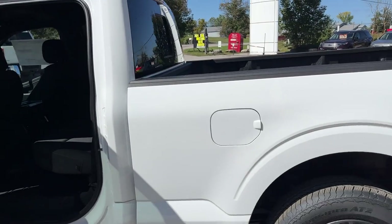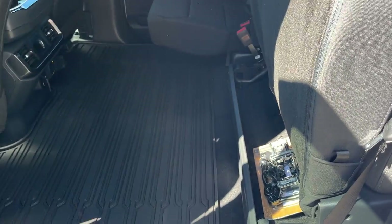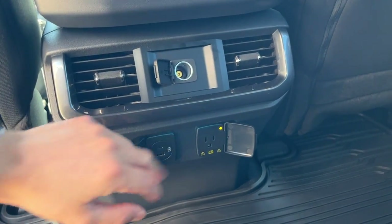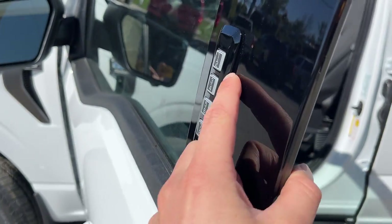You have the 136-liter extended range fuel tank. There's black sport cloth interior on here — really comfortable seats front and back. These ones do lock up into position. You have your floor liners on this truck as well front and back, and then you have different power options back here: USB, three-prong, 12-volt, and your own climate vents.